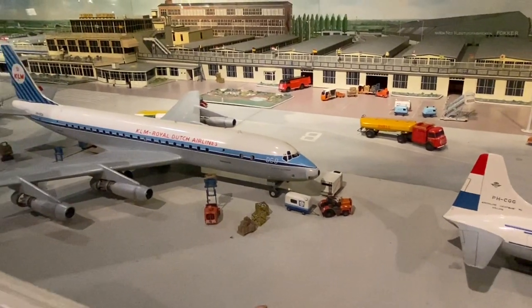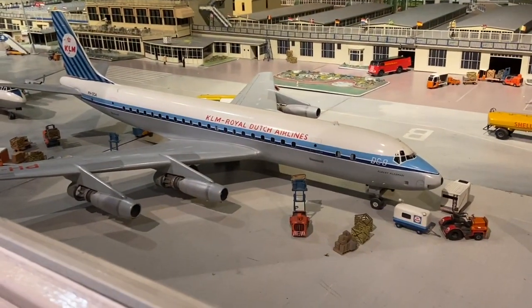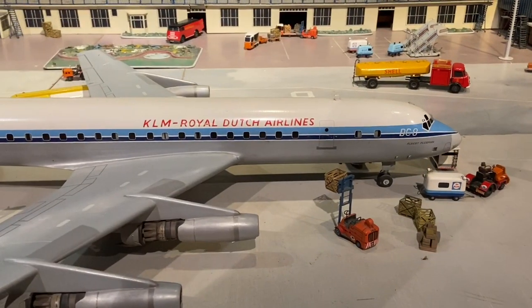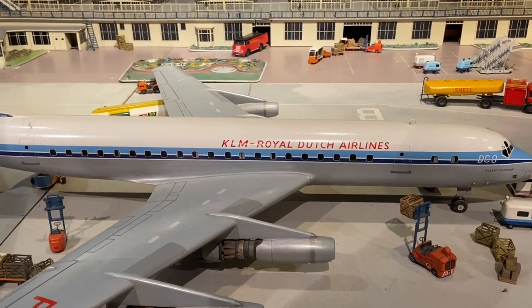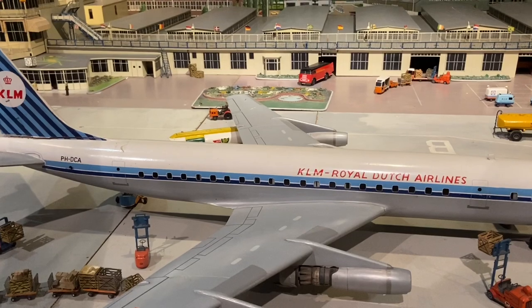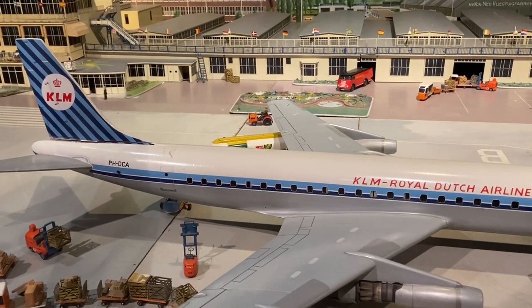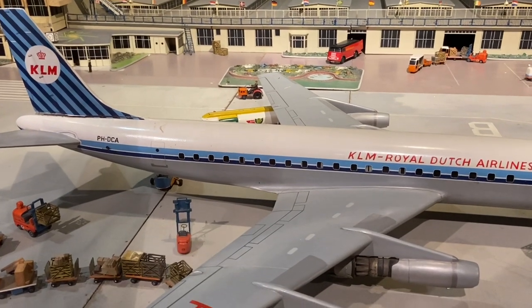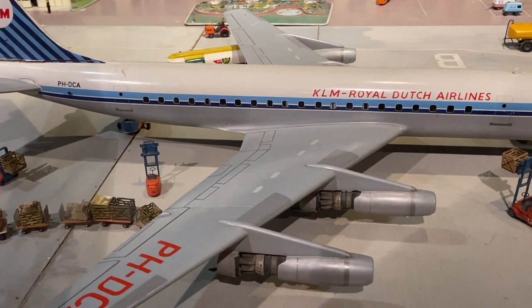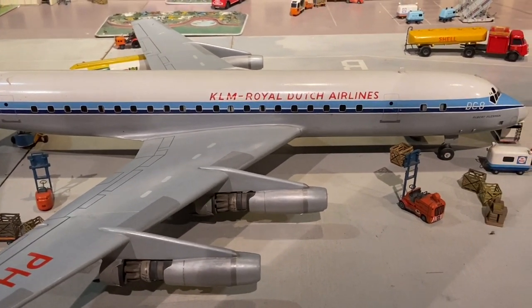That is the most gorgeous DC-8 model I think I've ever seen. It is so accurate - it's magnificent. They've got the Conway engine reversers slid back there, very nice wing detail. You can see at the back the tail's got a crack, and that shows us that it's made of wood. But the shape and the quality of workmanship is absolutely fantastic on these models - second to none. I would give anything to have a model like this in my collection.